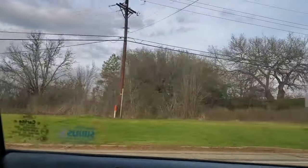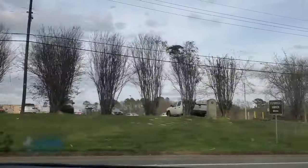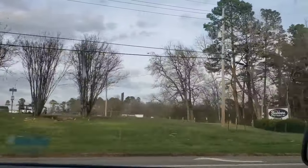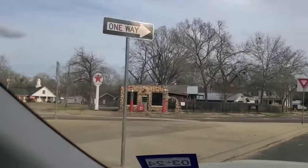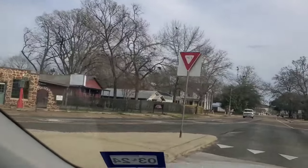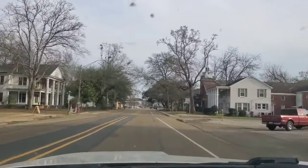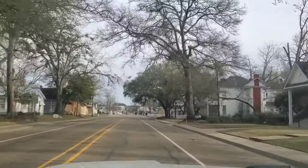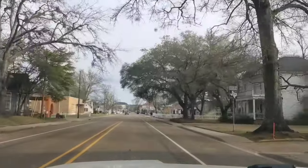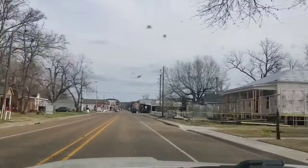Howdy folks, welcome to the Max Adventures channel. I'm your host Max. We're currently passing the Blackburn Syrup Works here in Jefferson, Texas — one of my very favorite towns in Texas. They've made an ordinance where you can't have any new businesses or change-style businesses in the downtown corridor, which keeps everything looking the way it did back in yesteryear. I love these kinds of places.